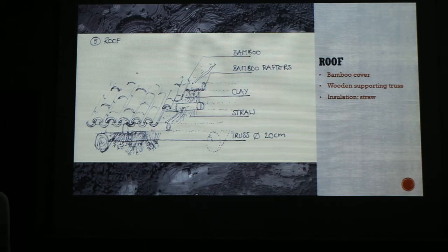Here you can see our roof structure. We chose to have a bamboo roof because it's very lightweight. An extra advantage is that the bamboo pipes can act as pipes so that the water can easily flow away to the other side of the roof. Underneath the bamboo structure will be a straw layer for insulation, and there will be a wooden truss structure to support the whole thing.